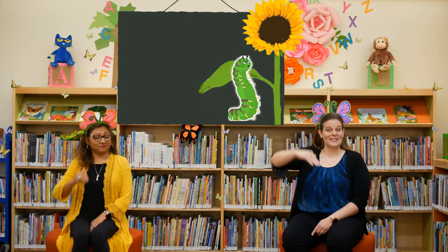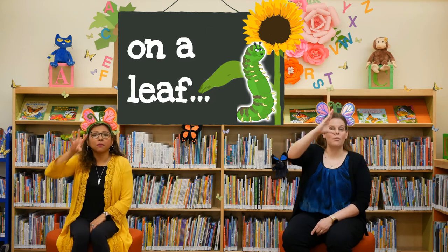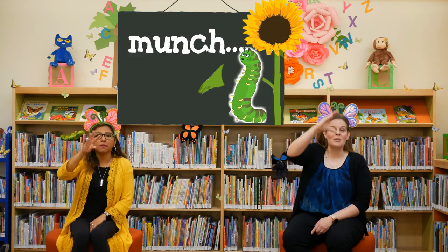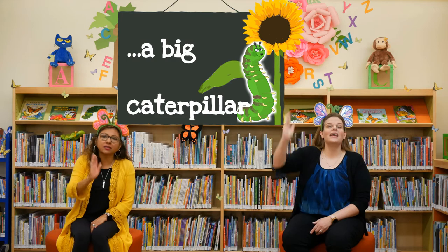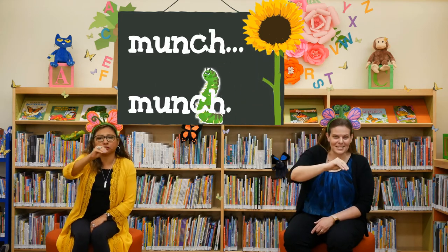Now we're going to get our big caterpillar like this. There's a big caterpillar on a leaf, munch munch. There's a big caterpillar on a leaf, munch munch. There's a big caterpillar on a leaf, munch munch.